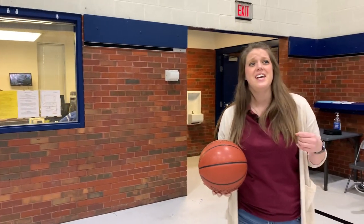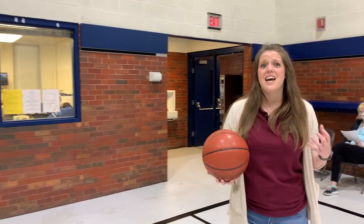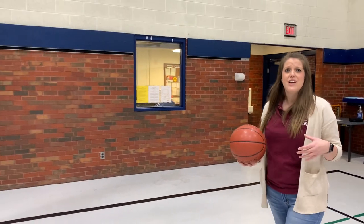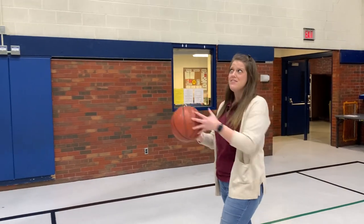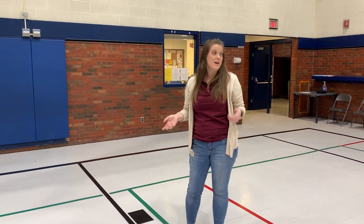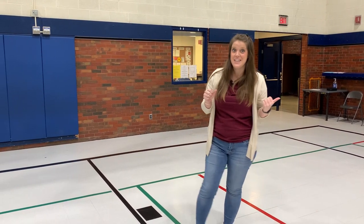We are here in the gym at Linwood Rec Center. All seven of our recreation centers have a great full-size gymnasium like this. You can take classes such as Taekwondo, Gymnastics, Japanese Sportsmanship, or register for a soccer or even a basketball clinic. If you don't want to register for a clinic, just try one of our drop-in classes such as pickleball or volleyball.